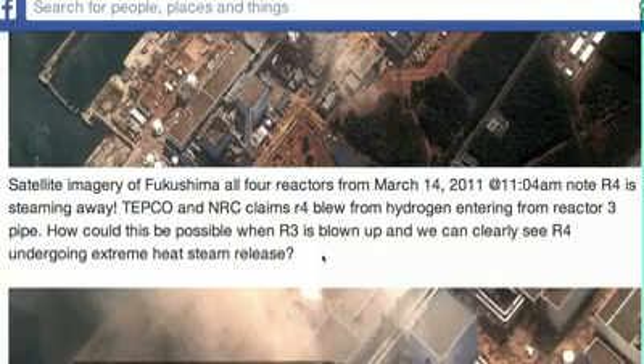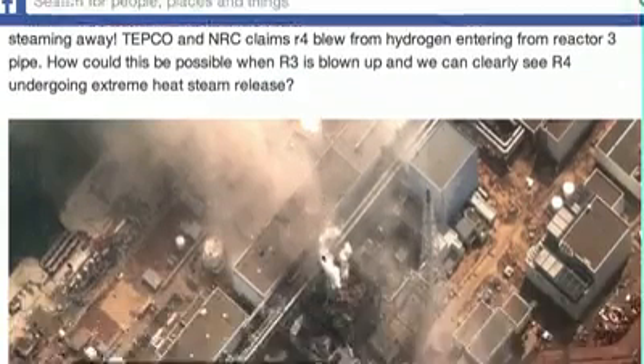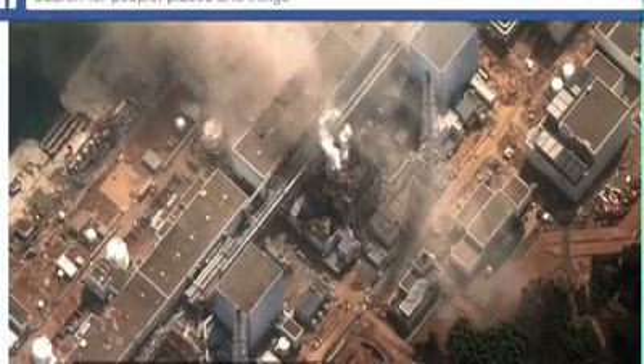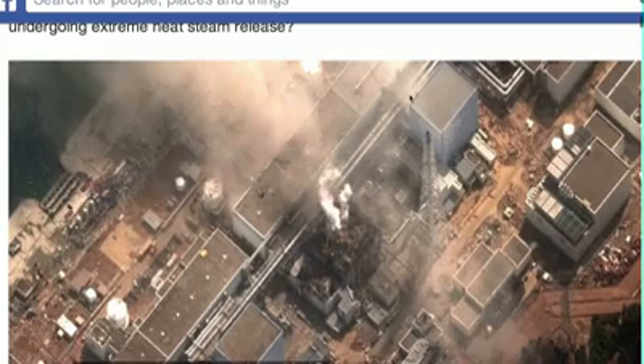I'll go a little slower so that people can read this if they pause it. Here again is Reactor 4, Reactor 3, Reactor 2. We see steam bellowing out, but what I want to note is that the steam is coming from Reactor 4 right here, and this wall is not collapsed. Reactor 3 exploded before Reactor 4 did.